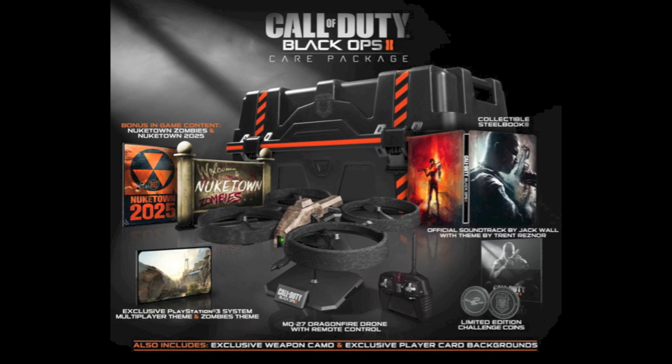The Care Package Edition is the expensive one that includes a quadrotor — a Dragonfire — which is pretty cool. It obviously doesn't have a gun on it, but it's still going to be pretty nice to use your remote control quadrotor to fly around if you want.